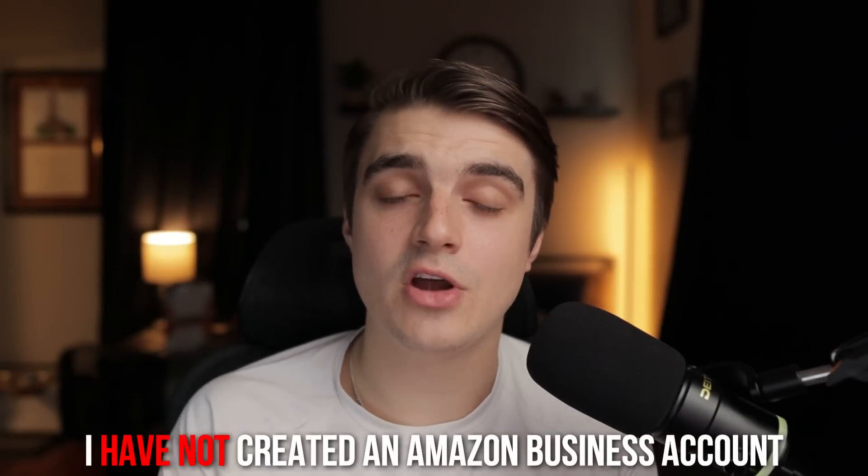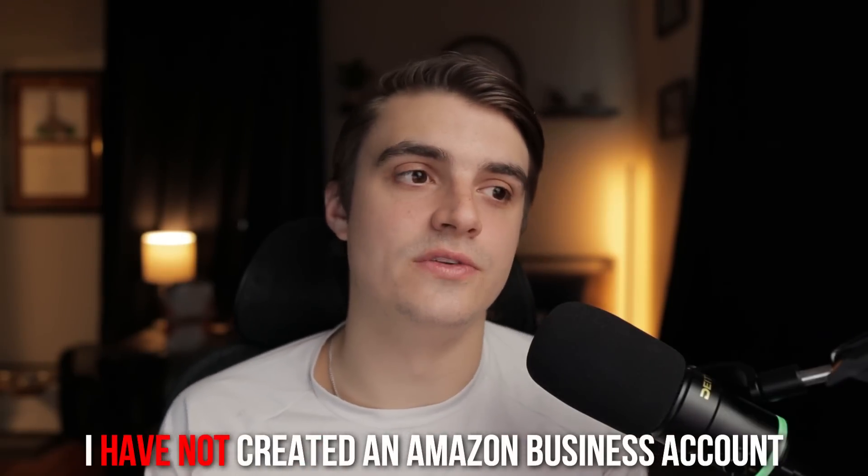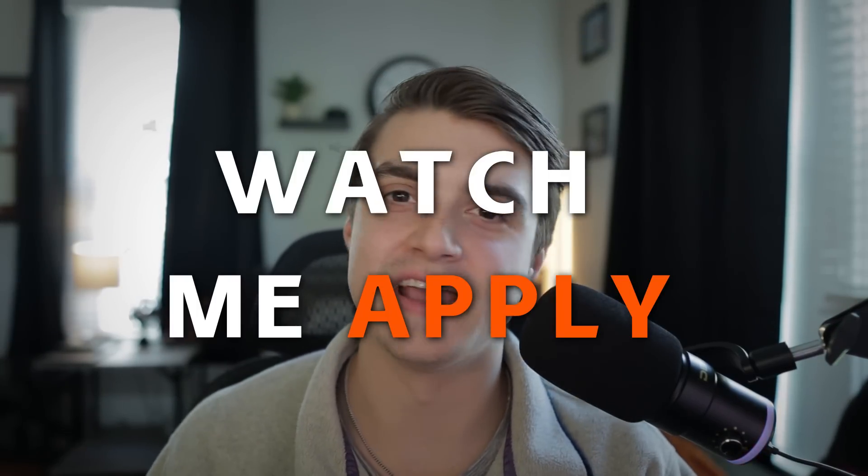Even if you have very similar data points, that doesn't necessarily mean you'd get approved if I do — but I like to share this information so you can feel more confident about your application. Also, I have not created a separate Amazon Business account because I don't want the headache of multiple accounts. From what I can tell, I can still apply for this card without that Amazon Business account, and they may prompt me to create one upon approval, but my goal is to avoid creating one if I don't have to.